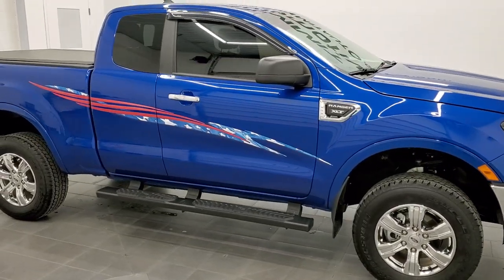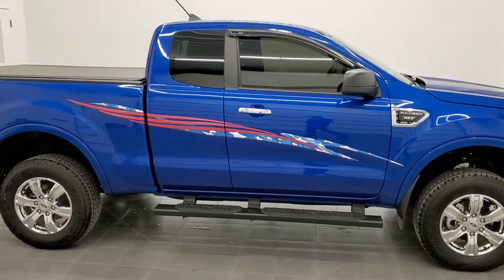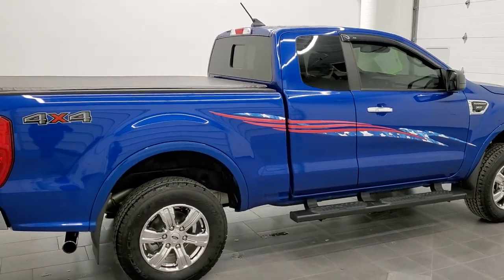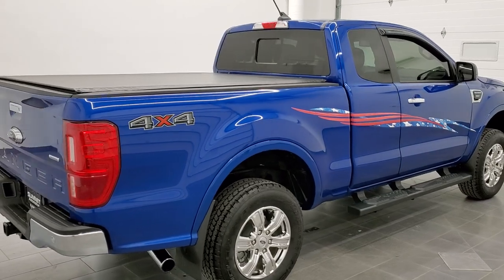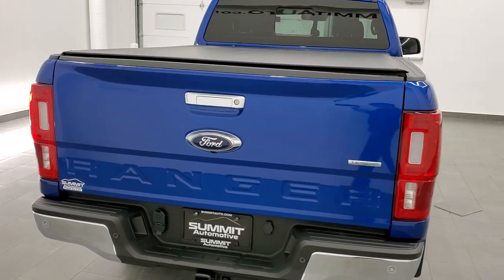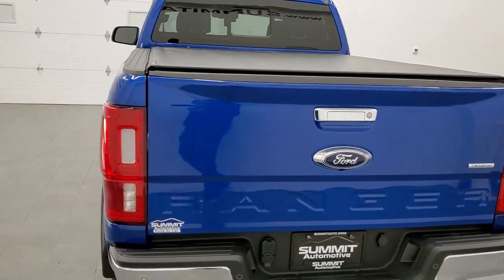Hey, this is Brett and this 2020 Ford Ranger Super Cab Short Box is stock number 22J15AA. We're here at Summit Automotive in Fond du Lac, Wisconsin, your new and used light duty truck headquarters.